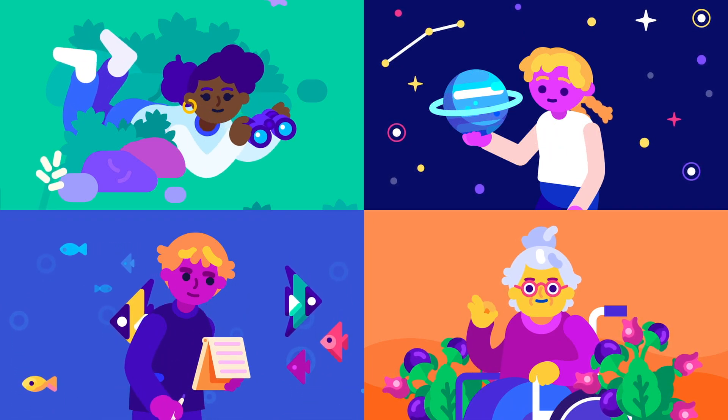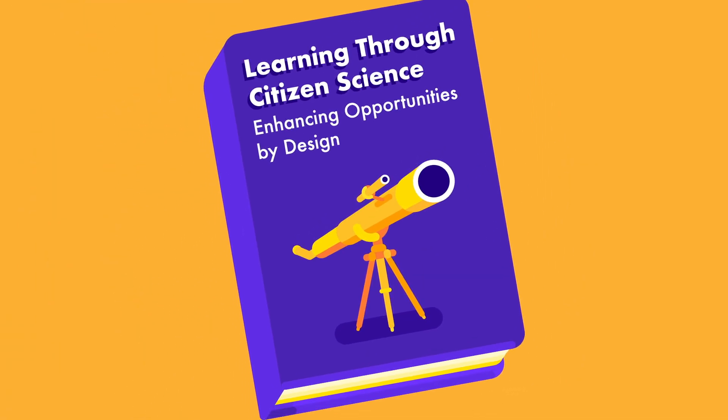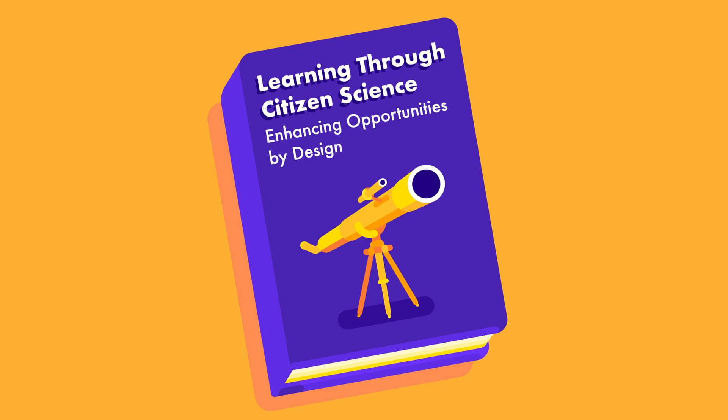To find out more on how citizen science can support science learning, see the report Learning Through Citizen Science: Enhancing Opportunities by Design.